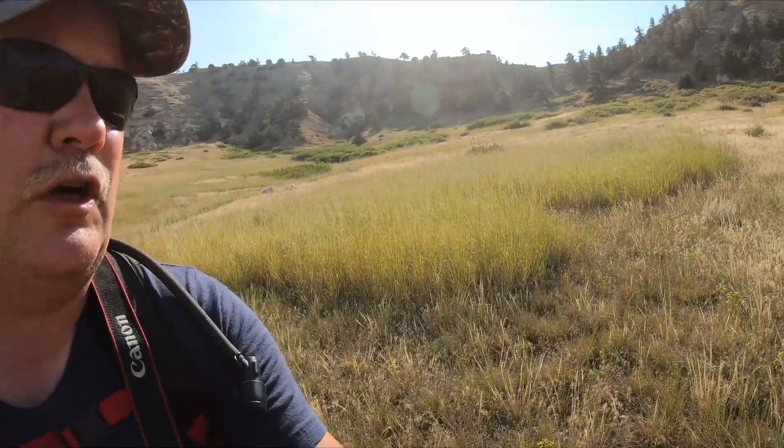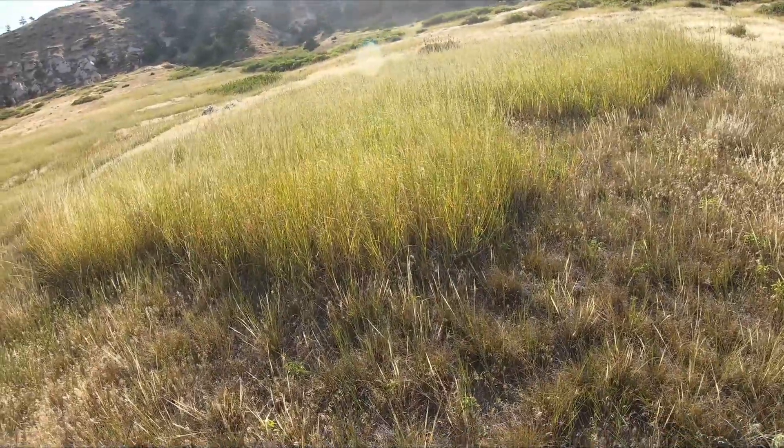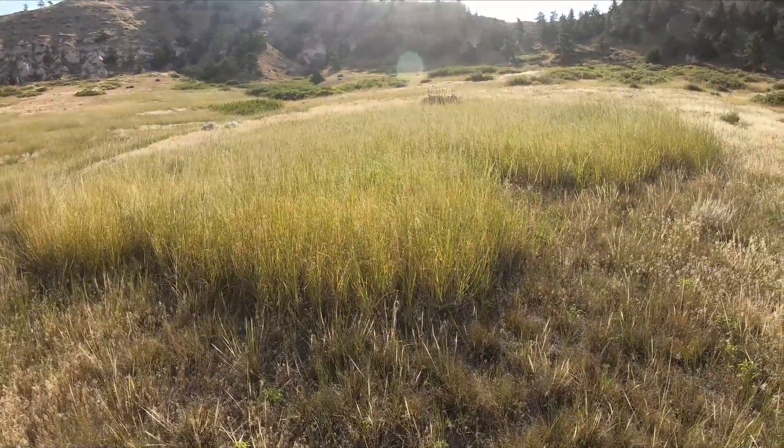I try to avoid the tallest of these grasses here, just in case there happens to be some slithery friends hiding in there that I don't really care to meet.